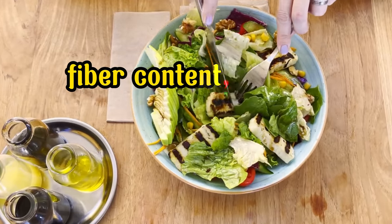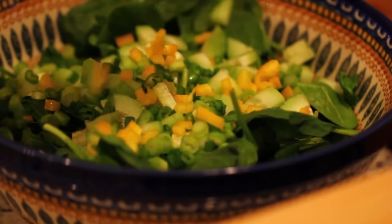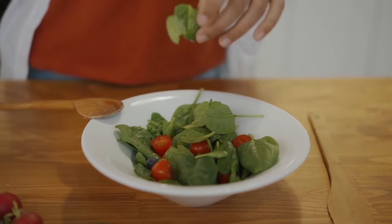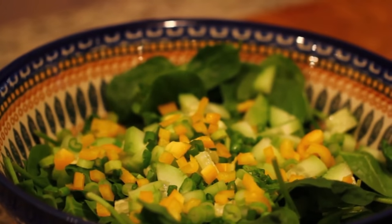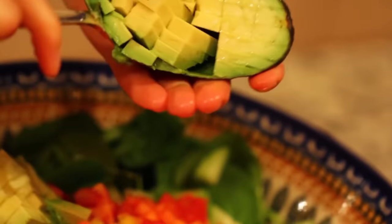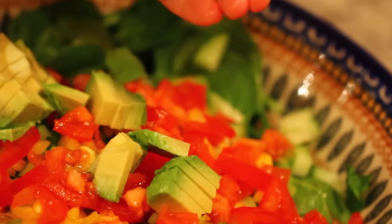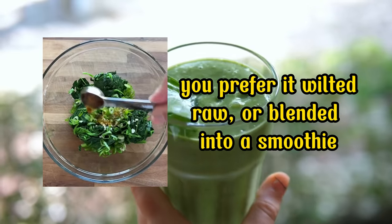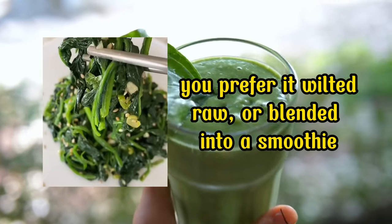Let's not forget spinach's high fiber content, which aids in digestion and weight management. For optimal blood flow, it's recommended to include at least one serving of spinach in your daily diet. A serving size is about one cup of cooked spinach or two cups of raw spinach. You can enjoy spinach in various ways: add it to your salads, sauté it as a side dish, blend it into your smoothies, or incorporate it into soups and stews. Spinach is an excellent green to add to your plate for promoting better circulation in your legs and feet.